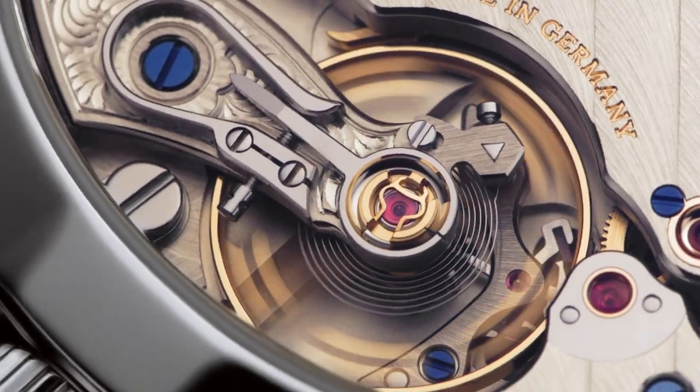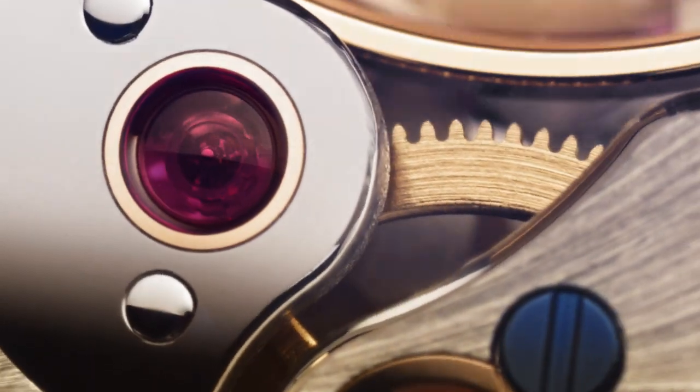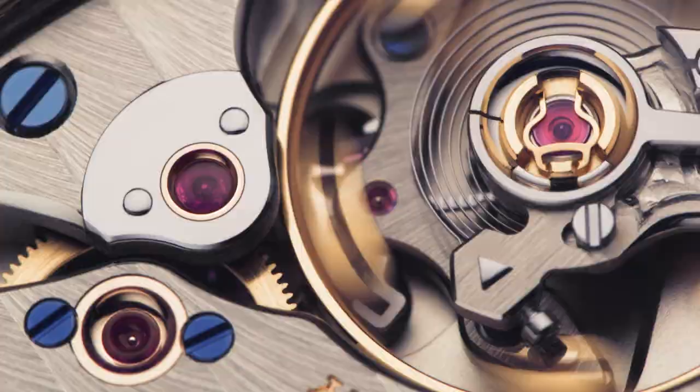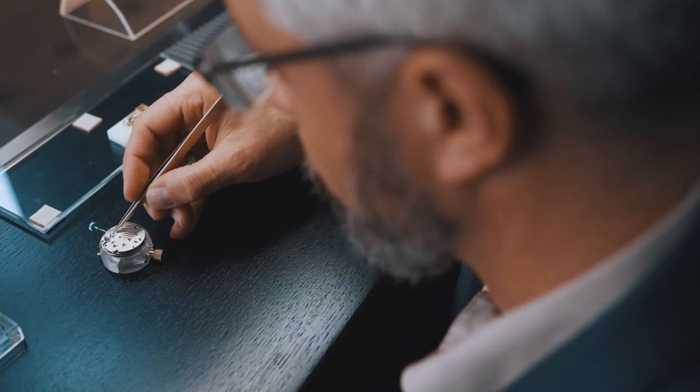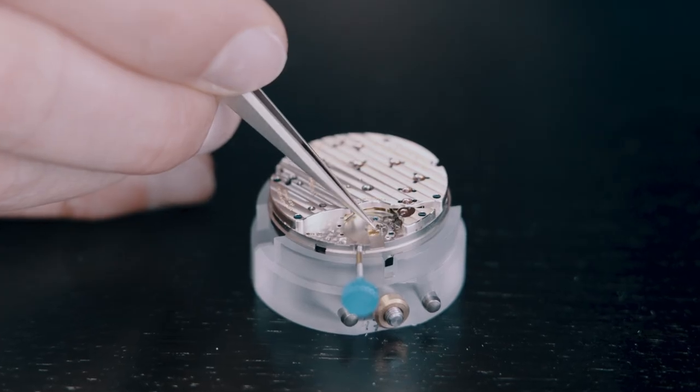But how does it look in our mechanical watches? Let's dive into our Arlanger 1 to make it more visible. The escapement breaks and accelerates our wheel train six times per second. Due to this start-stop motion it's impossible for an oil to maintain a lubricant wedge.